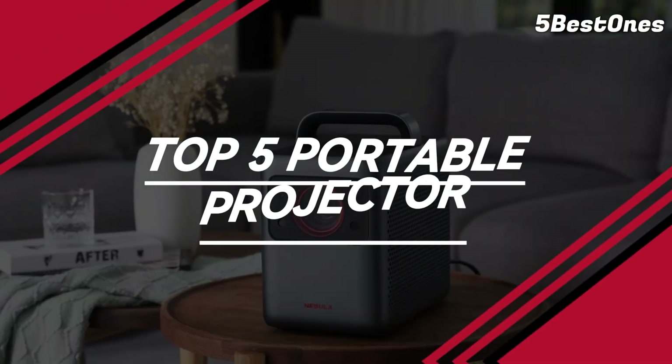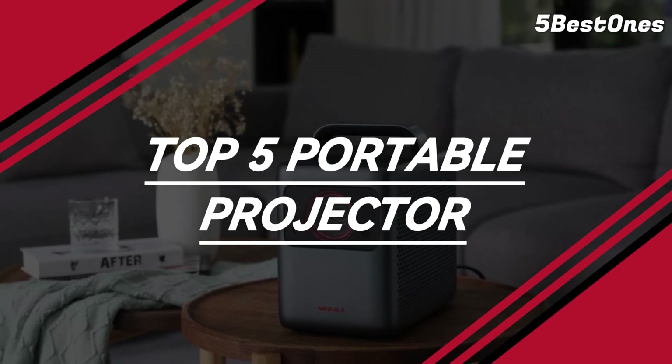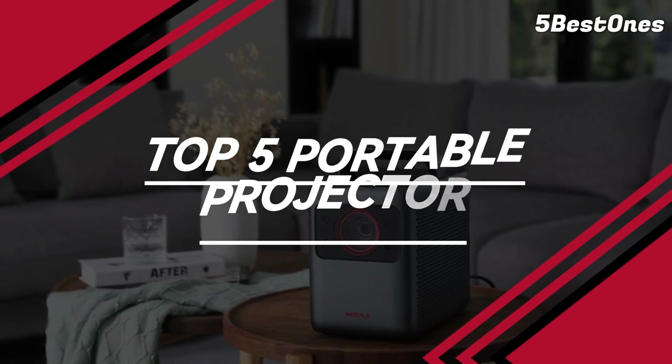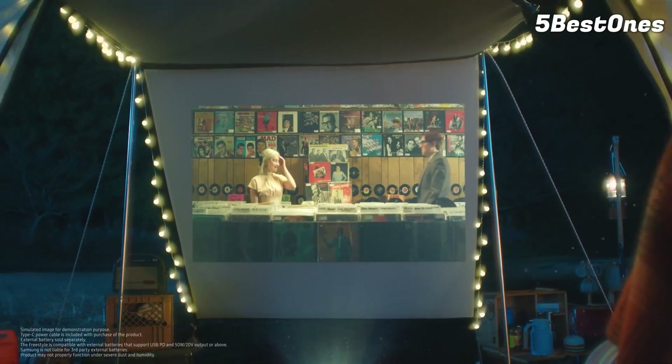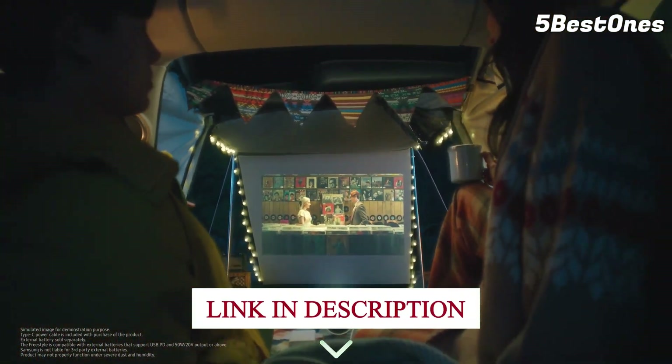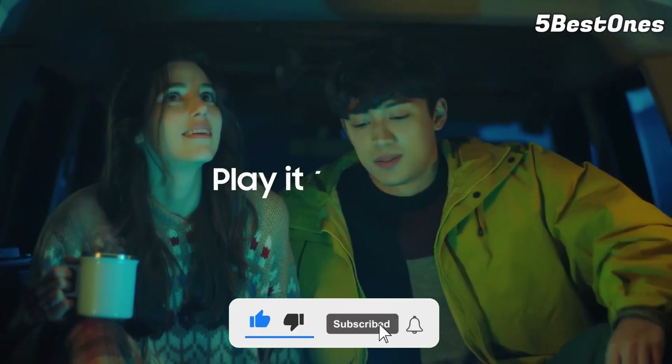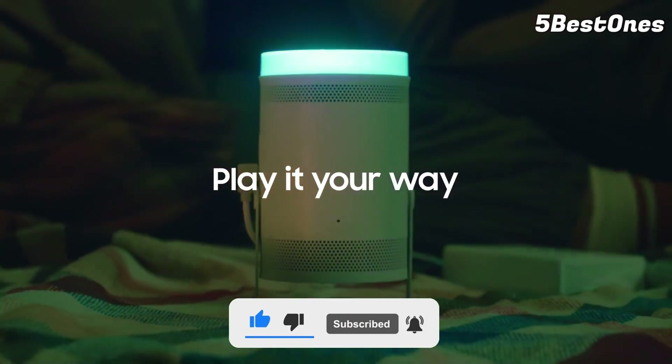To help you find the right model, we've listed the top 5 portable projectors and their key features, plus the things you need to consider to help you choose the best one for you. You can check pricing for any of these products in the description below. Like the video, comment, and don't forget to subscribe. Now let's get started.